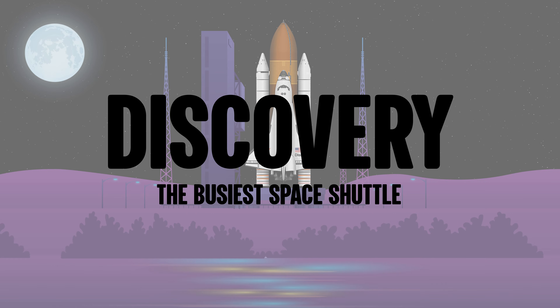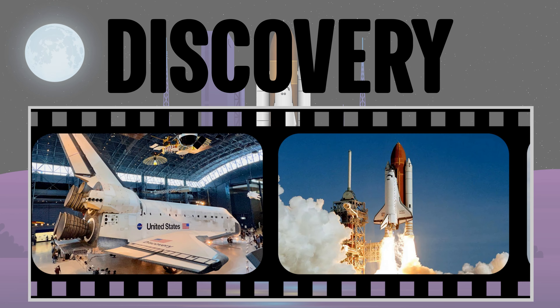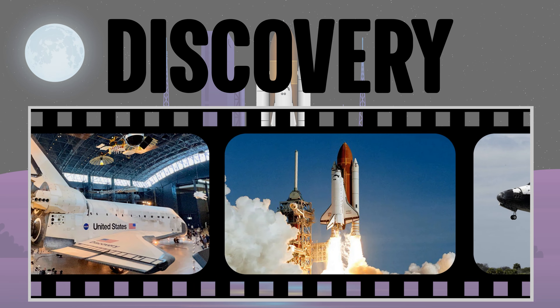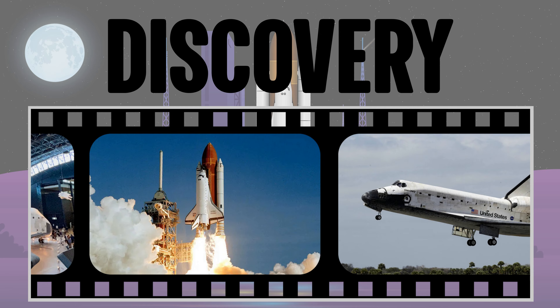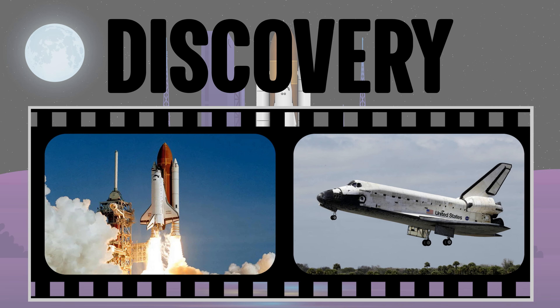Discovery — the busiest space shuttle. The space shuttle Discovery went into orbit 39 times, carrying a total of 252 astronauts. It spent one year and 22 hours in space. It carried the Hubble telescope and the Ulysses solar probe. It is often referred to as the space shuttle for returning to duty.